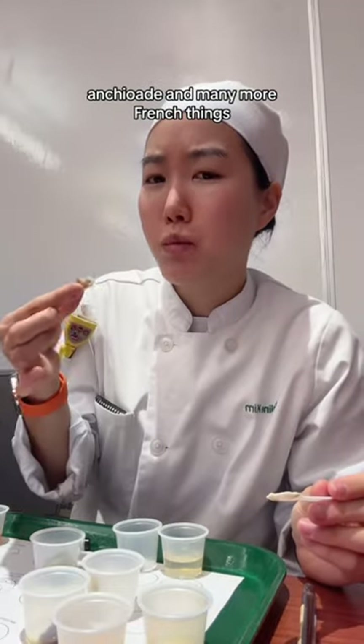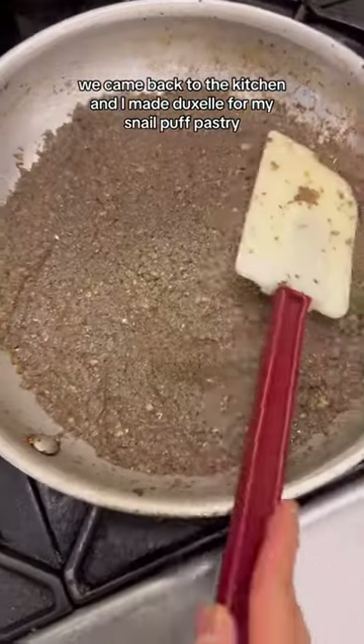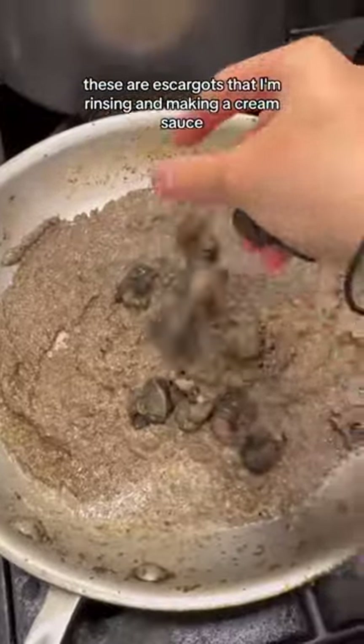angioate, and many more French things, we came back to the kitchen and I made duck duxelle for my snail puff pastry. These are escargot that I'm rinsing and making a cream sauce.